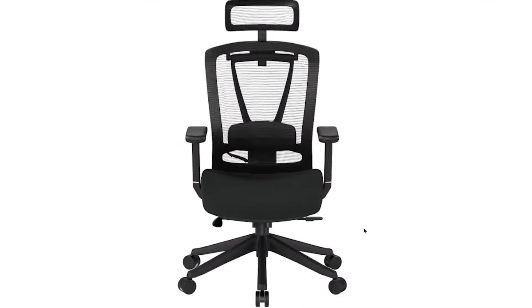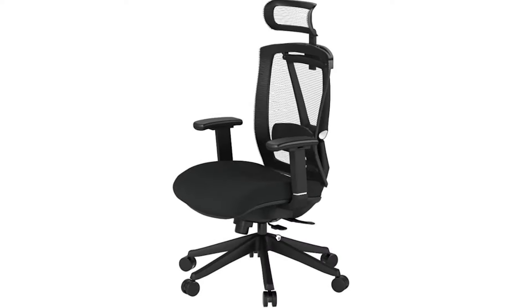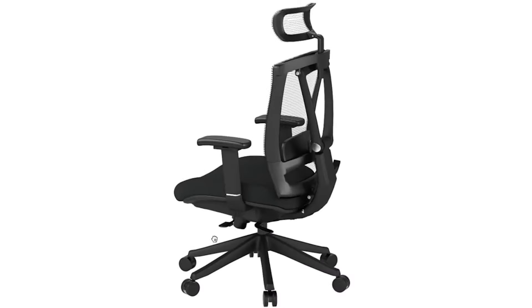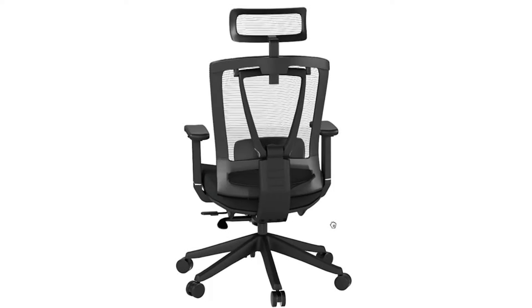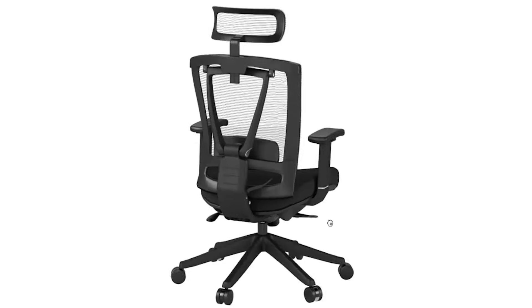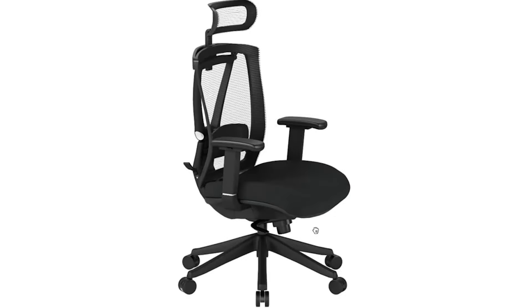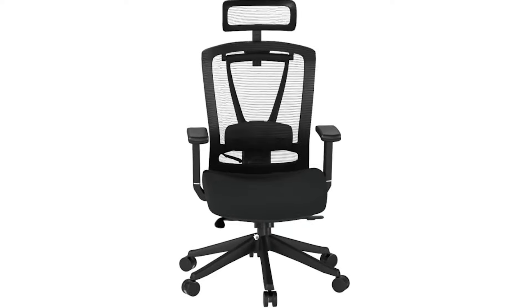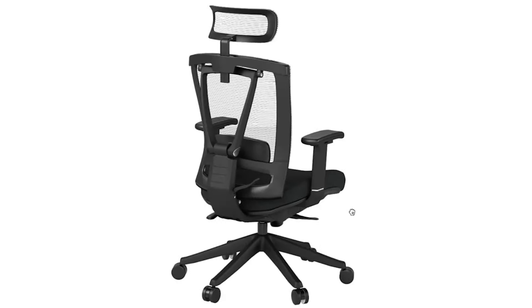The Autonomous ErgoChair Pro, formerly known as ErgoChair 2, is one of the most low-cost computer chairs for long hours of sitting. No matter how tall you are, the ErgoChair is the next level of ergonomics, since it is built to last and has a ton of configurable features that will increase your productivity. The ErgoChair 2, which was developed with the user in mind, offers all the functionalities you would expect from a comfortable office chair.